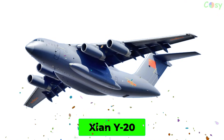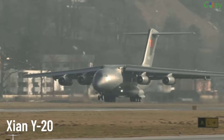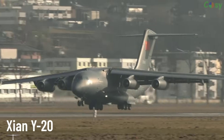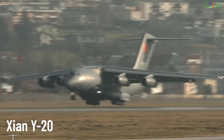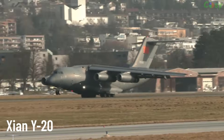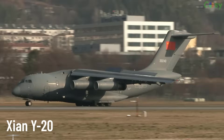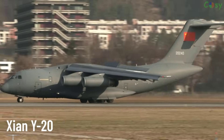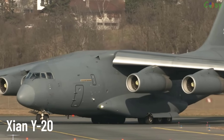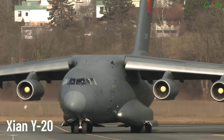XIAN Y-20. A heavy military transport aircraft developed by China, produced by XIAN Aircraft Industry Corporation. The Y-20 can transport troops, military vehicles, and heavy cargo over long distances, designed to support the strategic needs of the People's Liberation Army of China.